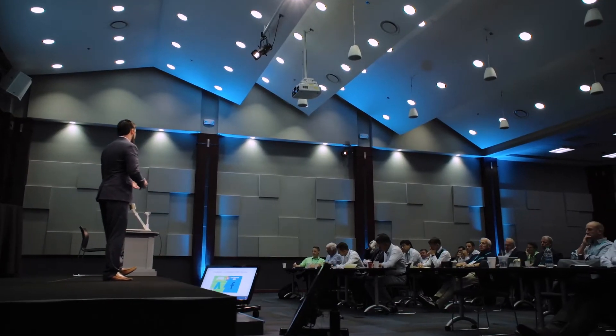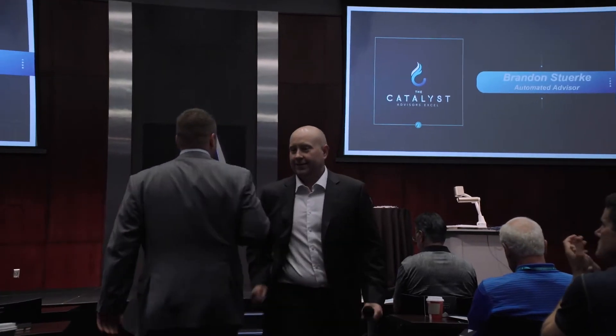We host dozens of events every year where our top advisors share their best practices in our world-class training facility. But that's not all — we also train our advisors' staffs and their new advisors in their office as well.